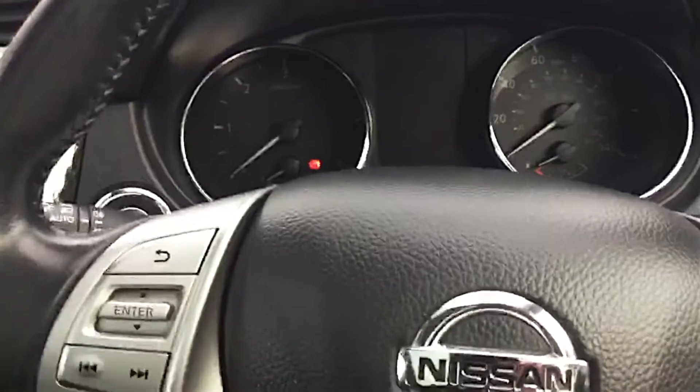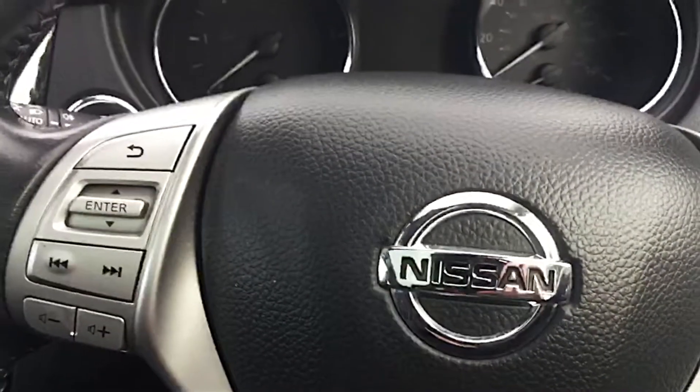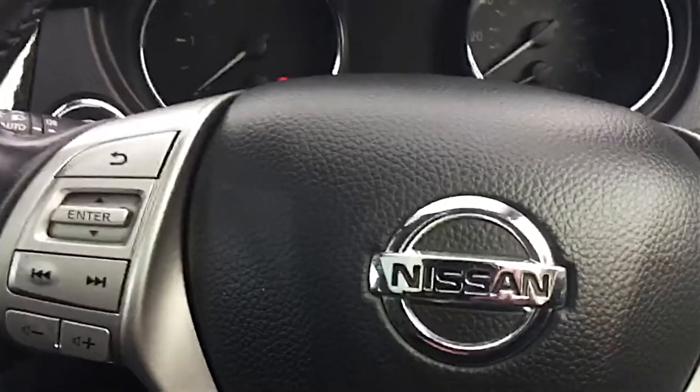This car has just come into stock, and if you've got any questions about this vehicle please don't hesitate to contact us on 01242 222 400. Thanks very much and we look forward to speaking to you soon. Bye bye.